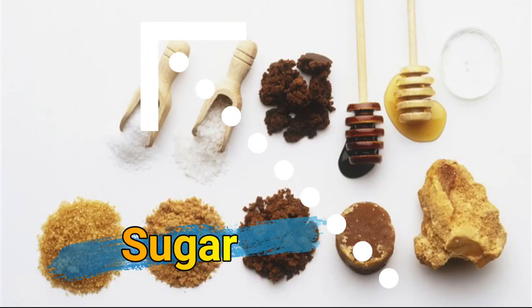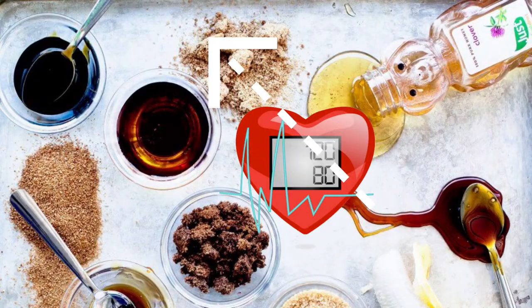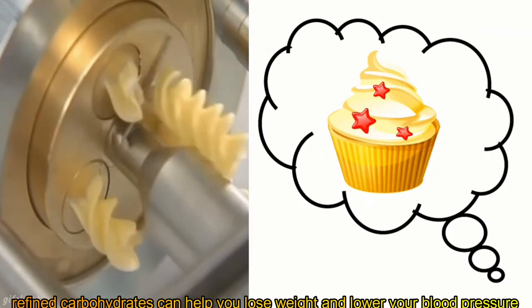Sugar can increase your blood pressure in several ways. Added sugar may also have a direct effect on increasing blood pressure. Refined carbohydrates can also contribute to elevated blood pressure.